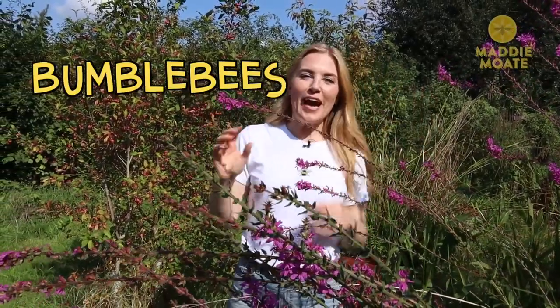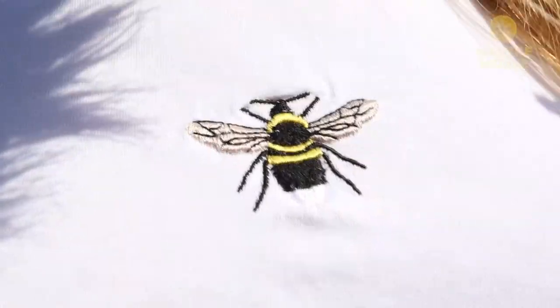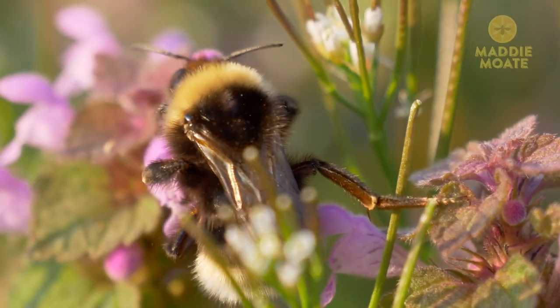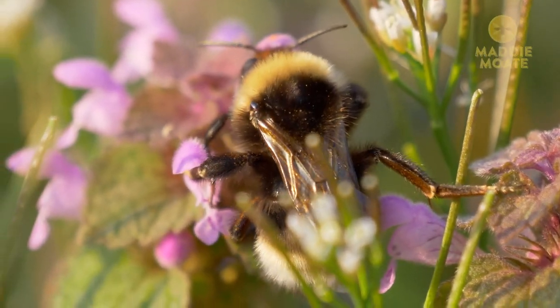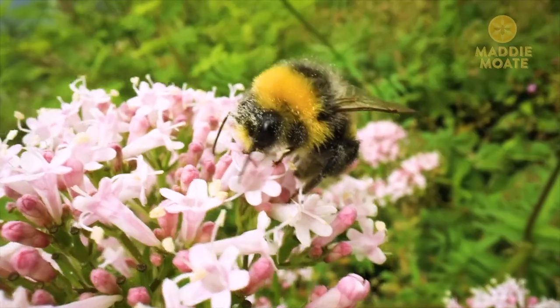The next biggest group is the bumblebees. We have around 25 species of bumblebee here in the UK, and if I asked you to draw a bee you'd probably draw a type of bumblebee. They are fuzzy, fluffy and pretty cute looking, and they're also social insects, which means they usually live in groups with a couple of hundred other bee buddies.